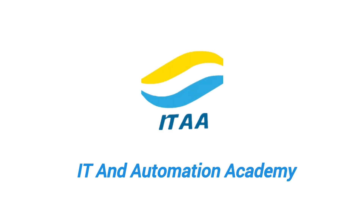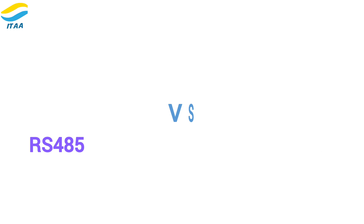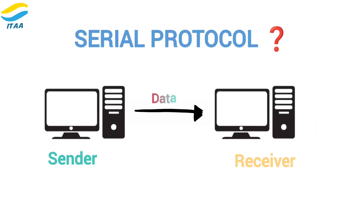Welcome to IT and Automation Academy. Today, we're going to explore the differences between RS-232 and RS-485 serial communication standards. But before we dive into that, let's first understand what a serial protocol is.